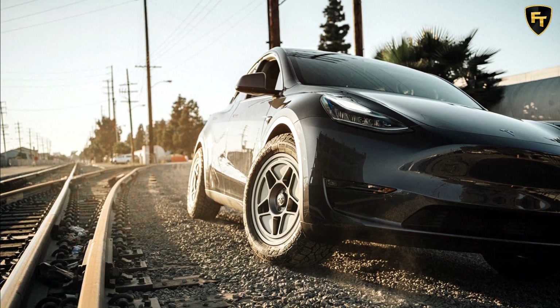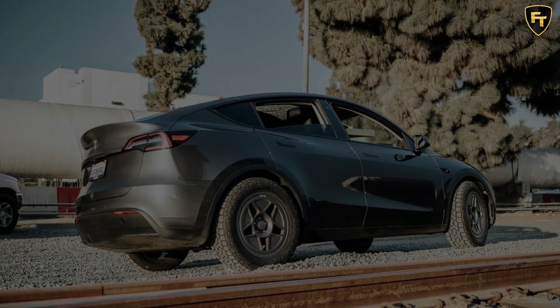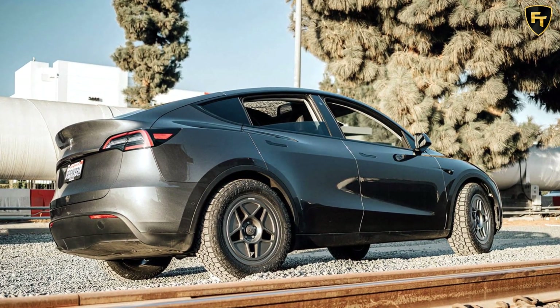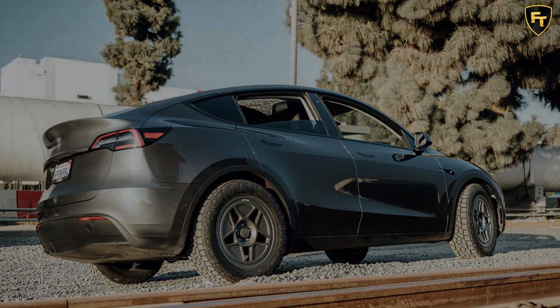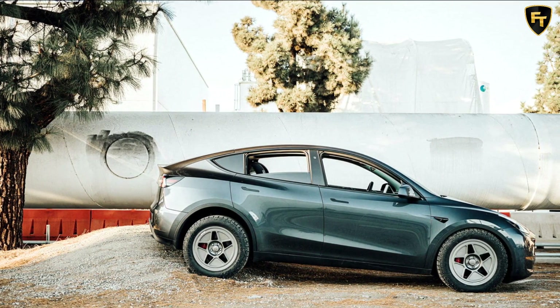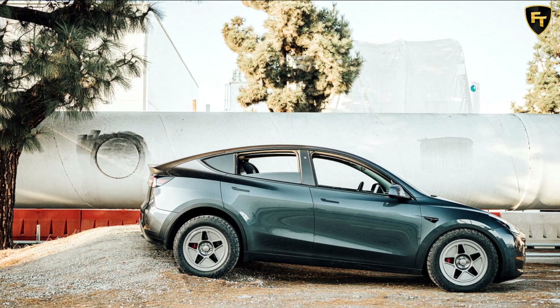Electric vehicle tuning specialists Unplugged Performance has recently announced its newly developed off-road package for the Model Y, and it couldn't come at a better time. With winter upon us, Tesla has announced a tire and wheel package of its own for the Model Y in preparation for slippery road conditions.